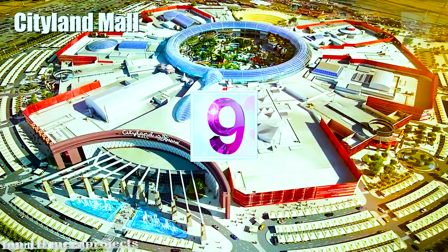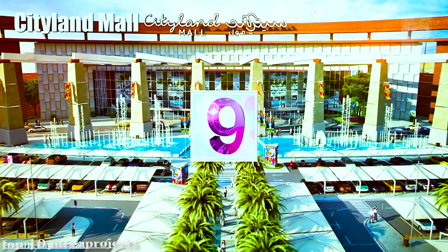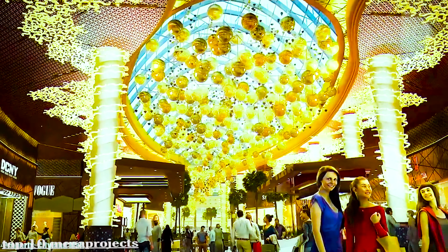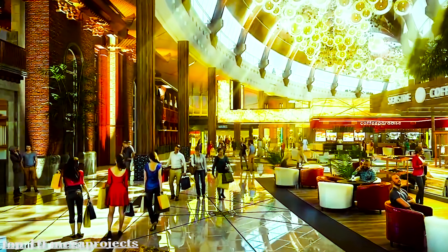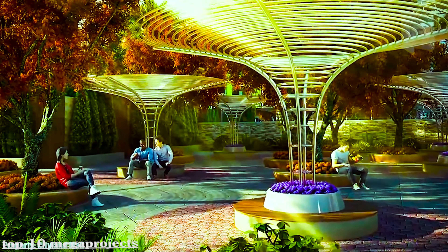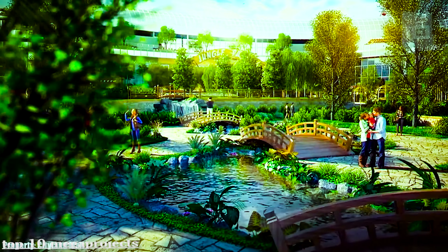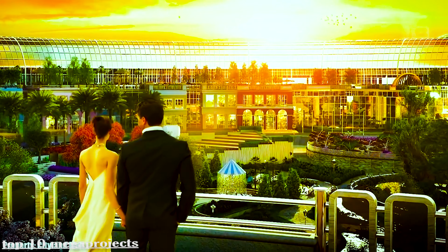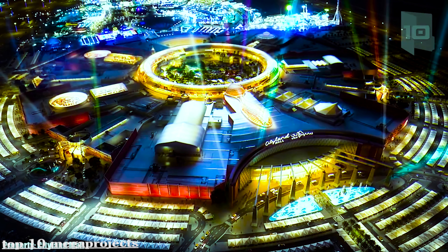MBR City Land Mall is a huge shopping center with a circular design inspired by nature. Located next to the main districts of Dubai, it occupies an area of 200,000 square meters. It will have more than 300 shops, cinemas, and restaurants, along with a large outdoor botanical garden. Part of the project has already been inaugurated and is expected to be completed soon.